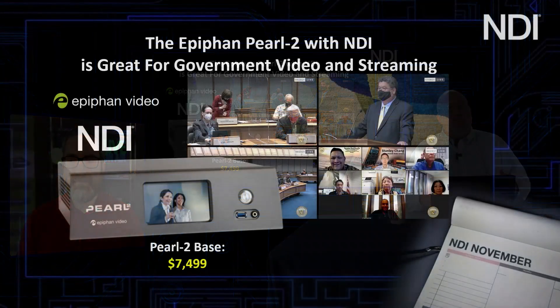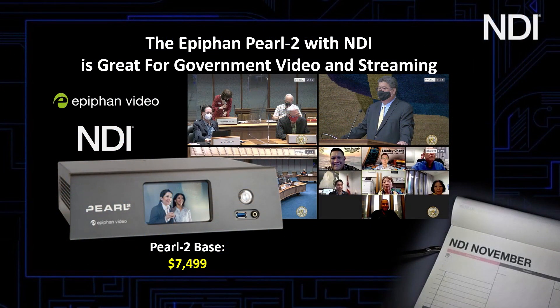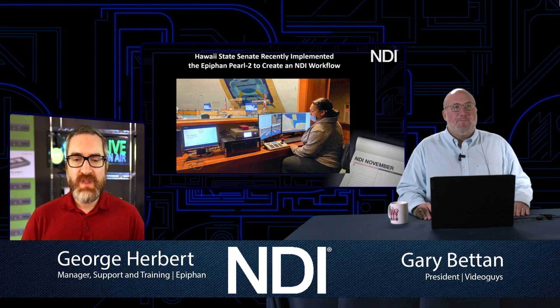NDI November — we've had stuff that's for the individual user, for schools. This one's for government. What I love about this is it's a use case that started seeming like it was going to be one thing and really morphed and grew into a much bigger project than that. We're talking about Hawaii State Senate.